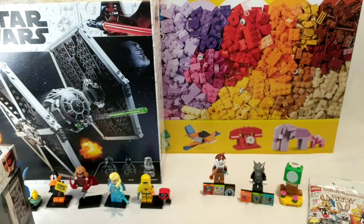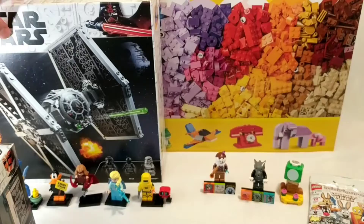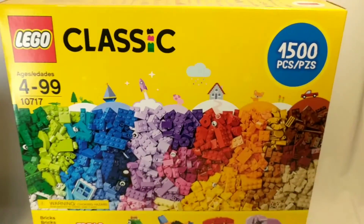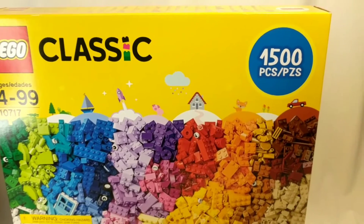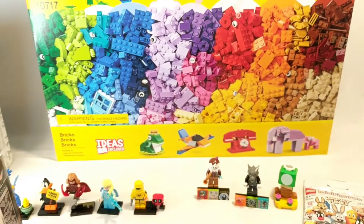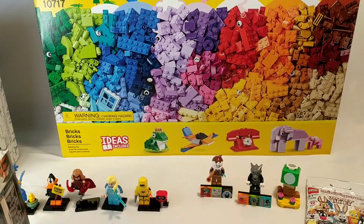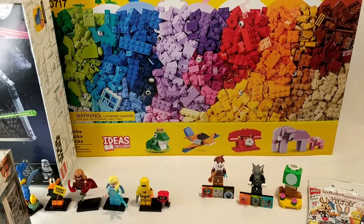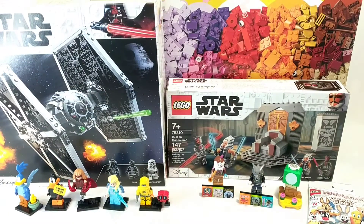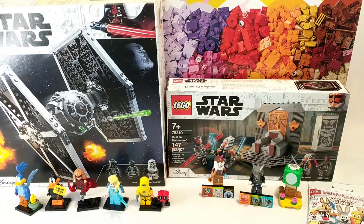And last, we got this humongous Lego Classic box — just pieces, it comes with 1,500 pieces. I'm excited to build some more MOCs and stuff with all those pieces. So that was my Lego haul this year for Christmas, and I think I did pretty well. I got some cool Lego Star Wars sets and a really big box so I can build some Lego.